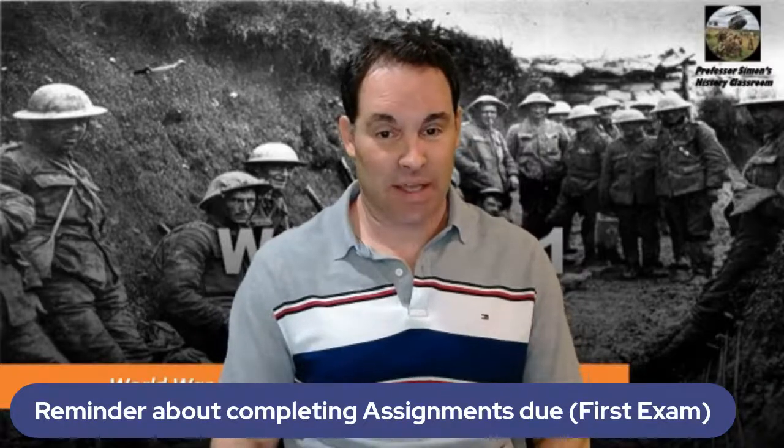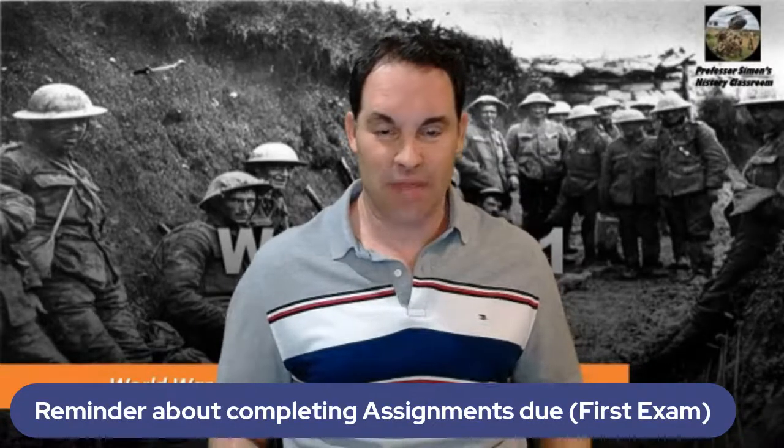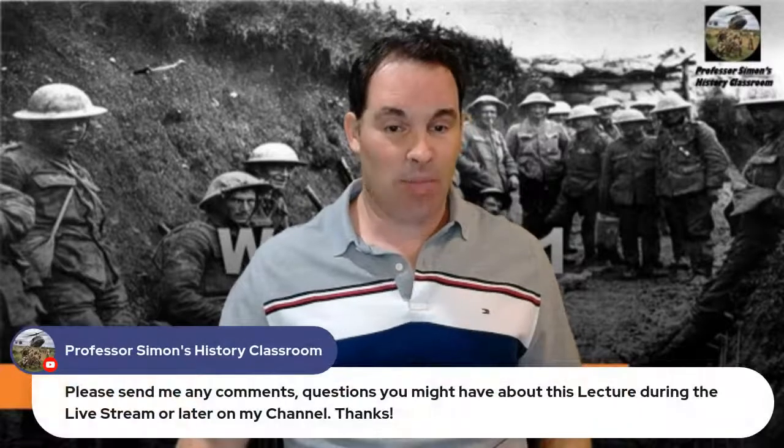Today I'll be getting into U.S. involvement in World War One around 1917–1918, talking about the end of the war, the Treaty of Versailles in 1919 — which basically caused World War Two — and what happened after the war. I also want to remind you that the first exam is due, and I'll have some other assignments coming up later in the week, probably Thursday.